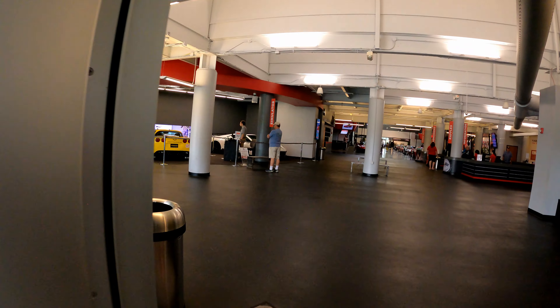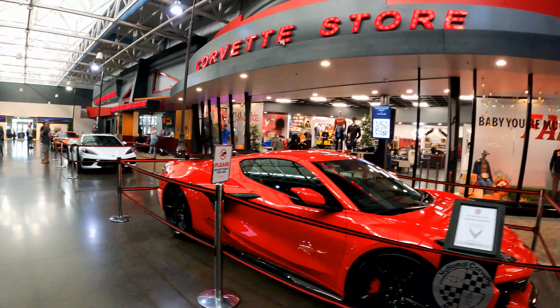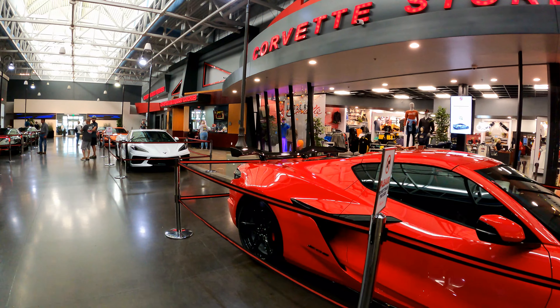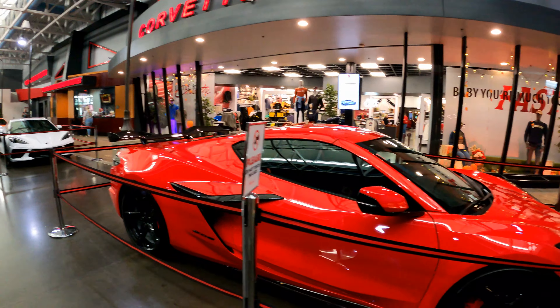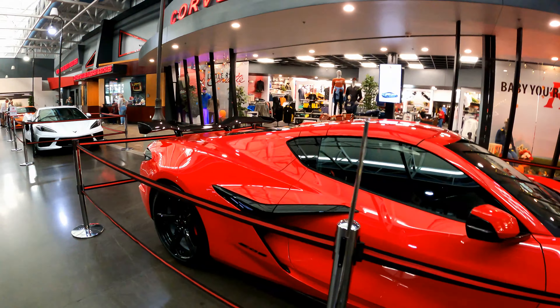The National Corvette Museum opened its doors in September of 1994. Its purpose is to educate audiences on the evolution of the Corvette, America's only true sports car.